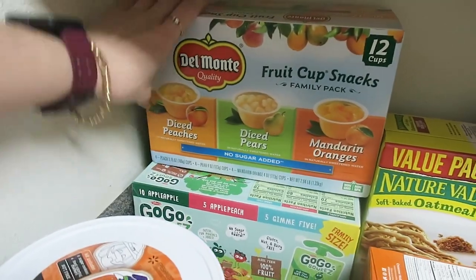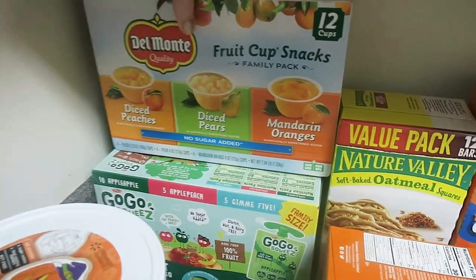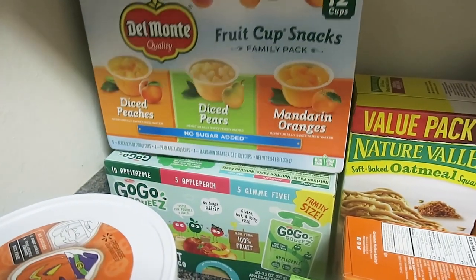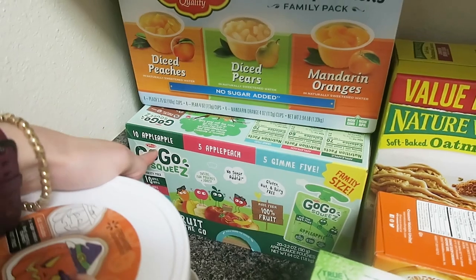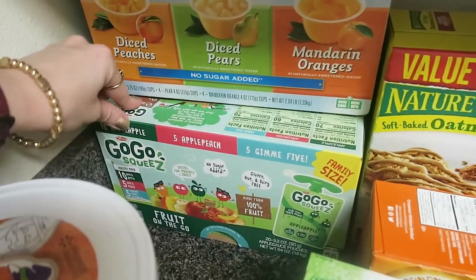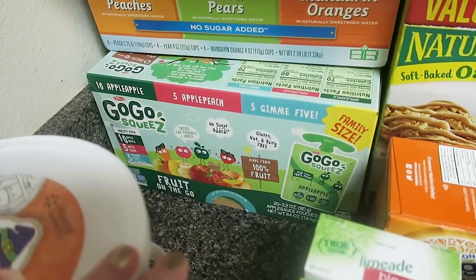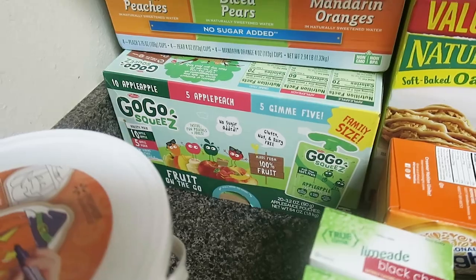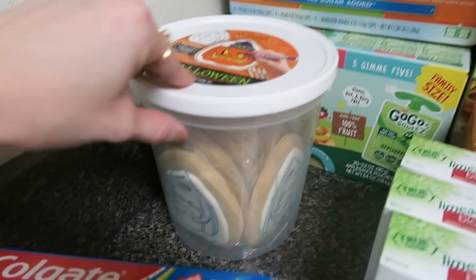Back here we have diced peaches, diced pears, and mandarin oranges all in a 12-cup pack — right at $9 or $10. And then we have GoGo Squeeze: there are 10 plain applesauce squeezes, five apple peach, and five Gimme Fives, which has different variations — maybe banana, pear, and apple. This was $10.